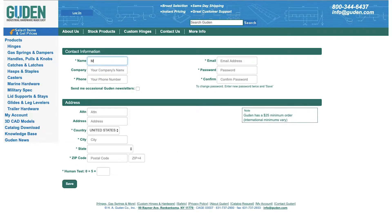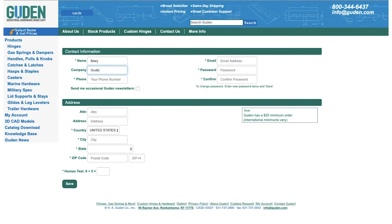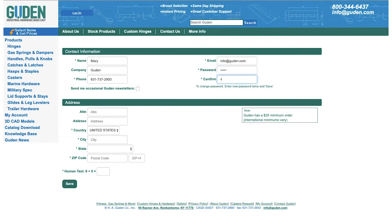You can type in your name here, your company name, type in the phone number, your email address, and then a password of your choosing.